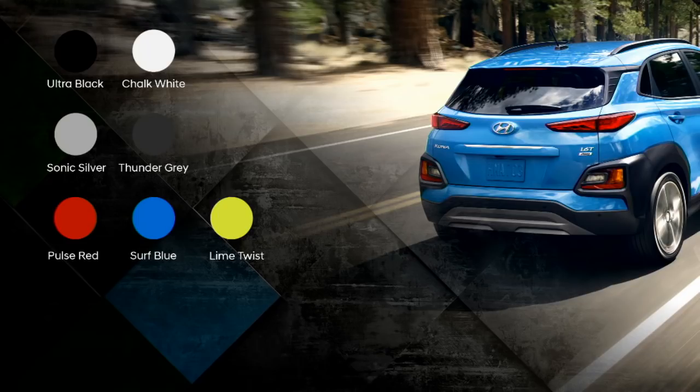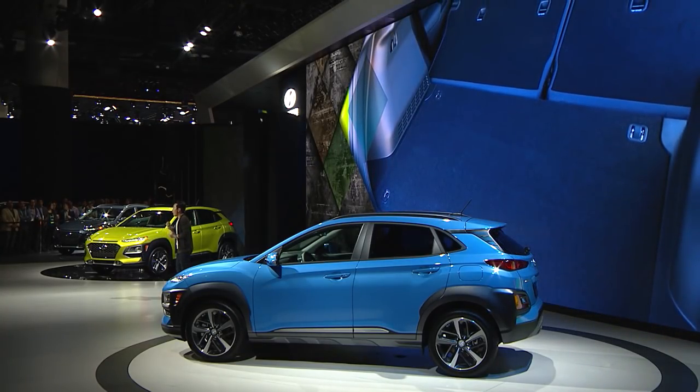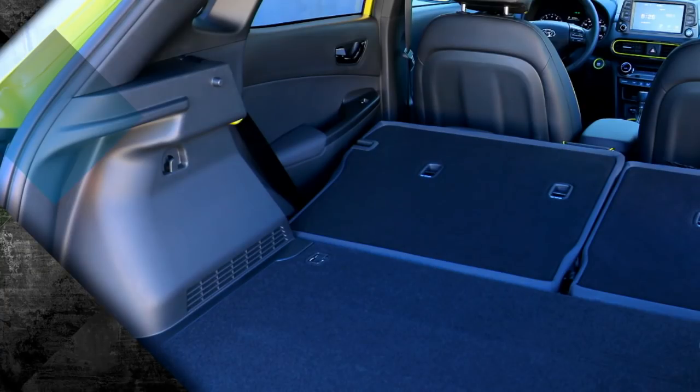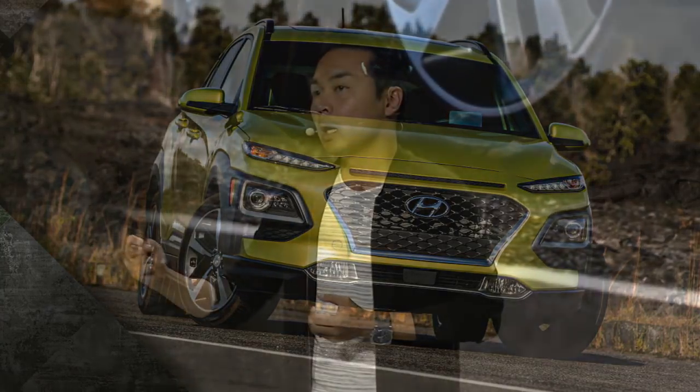We wanted Kona to be bold, and you will see that commitment supported by the available color palette. There's also an opportunity for personalization, as Kona's roof can be body color or contrasting black or gray. Inside, Kona offers outstanding flexibility with fold-flat rear seats and a dual-level cargo loading floor. Our goal was to make Kona unique and distinctive inside and out, and to create an iconic look for the brand.